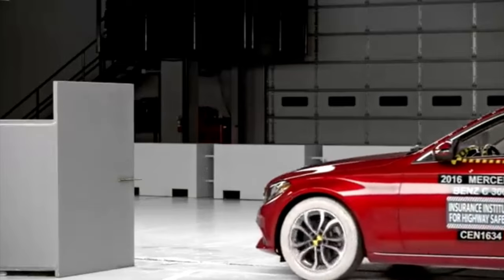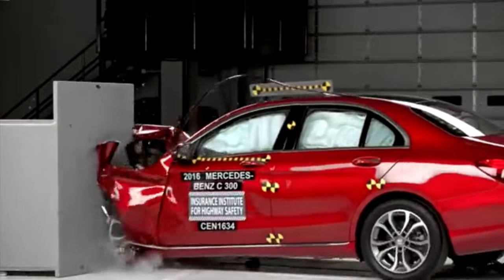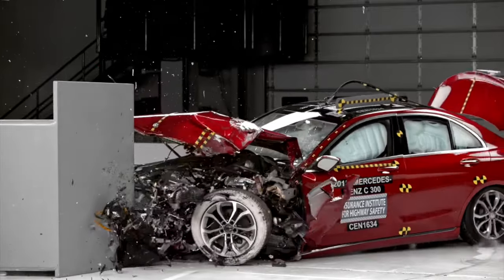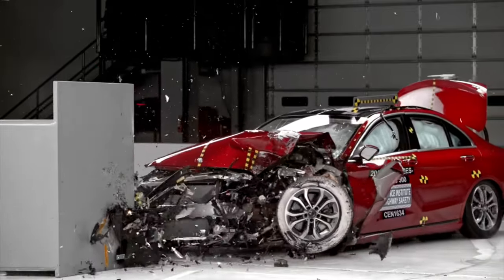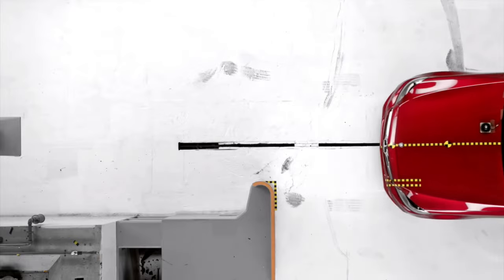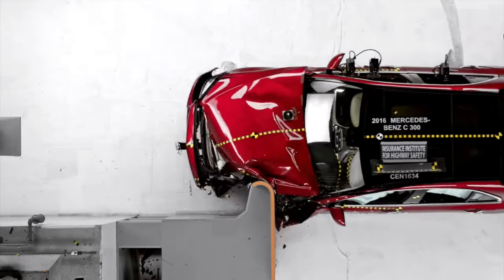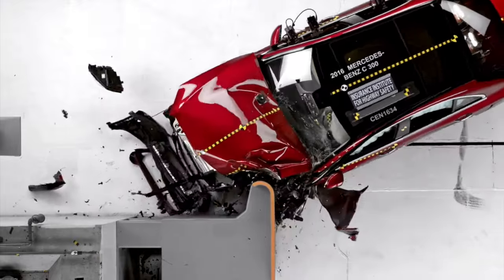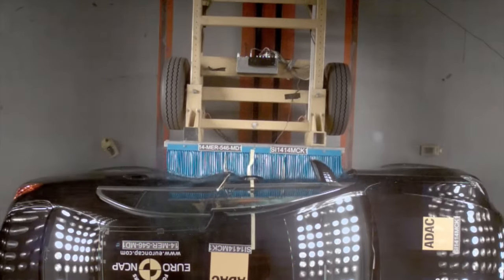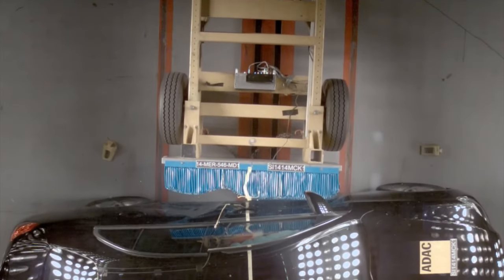Moving on to safety, the C-Class scored five stars with Euro NCAP in 2014, a rating which has now expired due to testing regime updates. It scored well with North American IIHS when tested in 2015, with the only area not scoring top marks being the driver restraints, which were classed as acceptable due to the test dummy's head rolling from the frontal airbag to the curtain airbag — likely avoiding serious injury but potentially causing minor injuries.